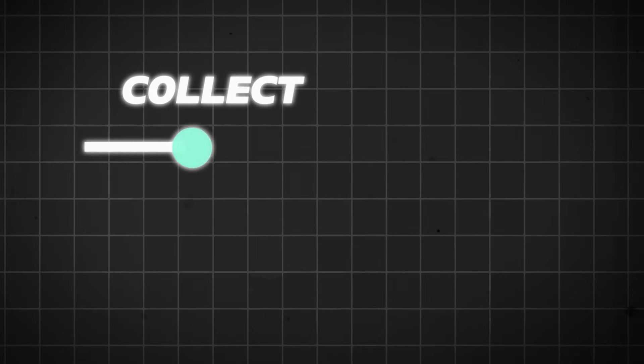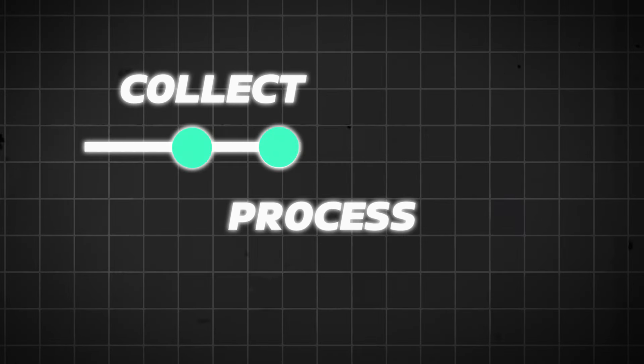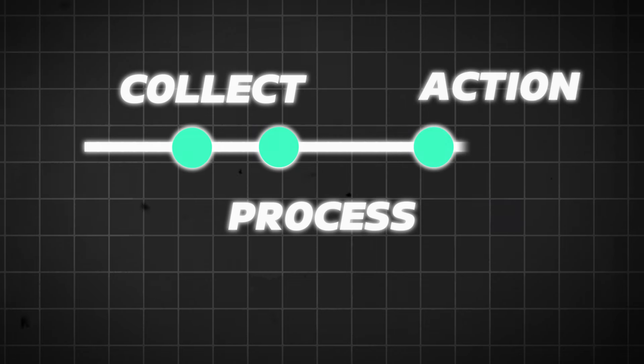In this video I'm going to be showing you my minimalist simple three-step productivity system that has changed my life. The three steps involve collecting data, then processing that data, and the third step is actually getting things done — actually doing the tasks that you set out to do.